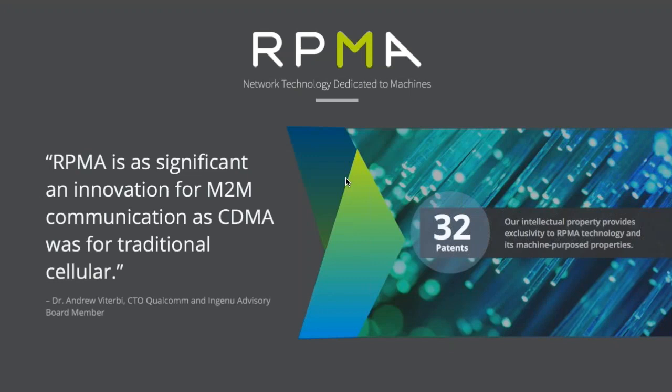RPMA is a significant innovation designed specifically to provide the best and most robust wireless connectivity for IoT devices. Dr. Viterbi agrees — his opinion is informed and not formed lightly — and we're pleased to have his endorsement as well as those of other industry heavyweights who understand the space. We appreciate you joining today's webinar and look forward to answering your questions. Thank you so much.